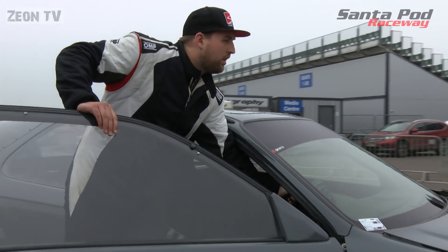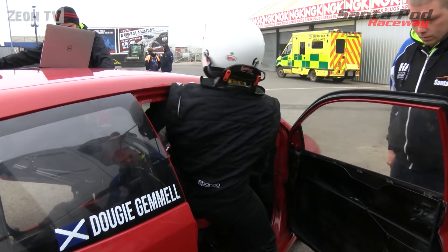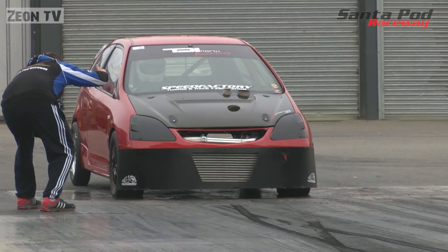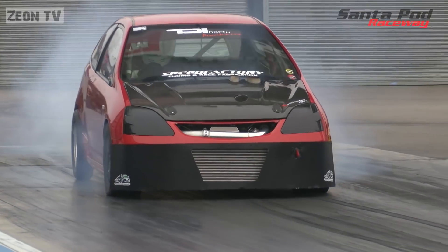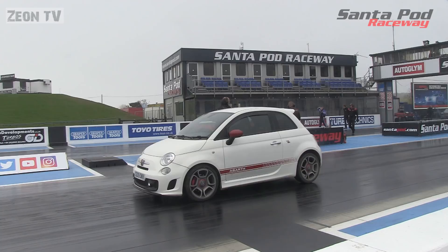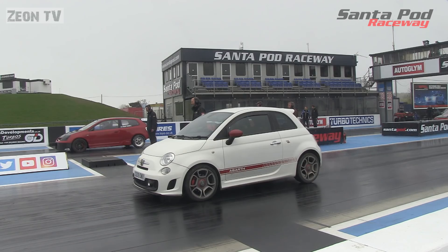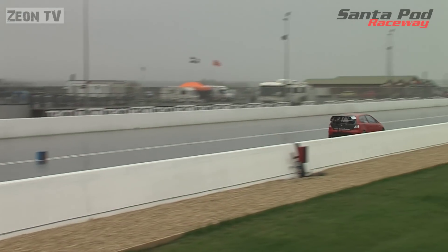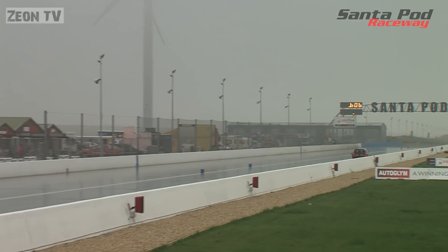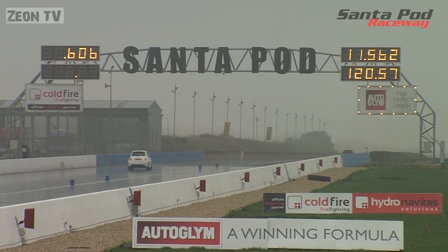Here we go into the first of three scheduled qualifying sessions at the All-Torque Test Day. First out will be Dougie Gemmell in the Honda Civic Type R. Reaction times don't matter in qualifying, and with seven cars entered everyone will qualify. Very different conditions to yesterday's sunshine — and it's down into the 11s now for Dougie.